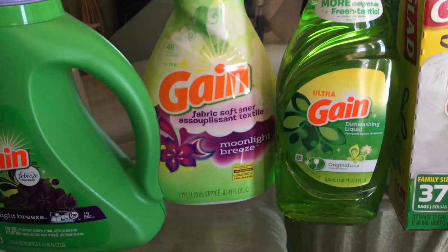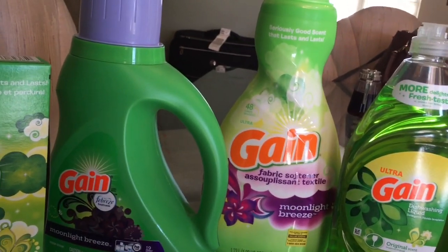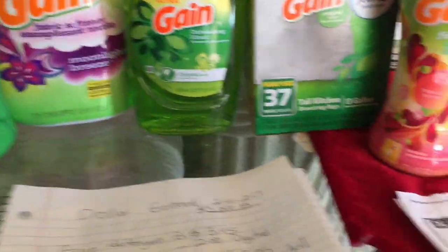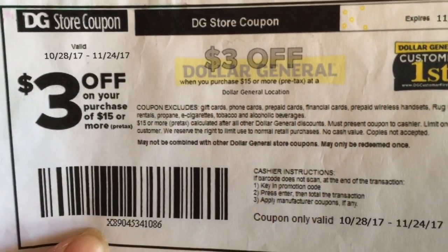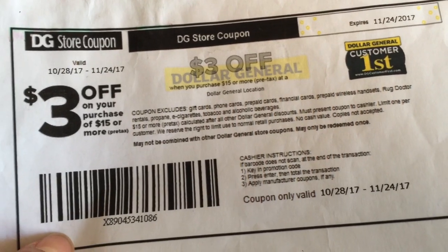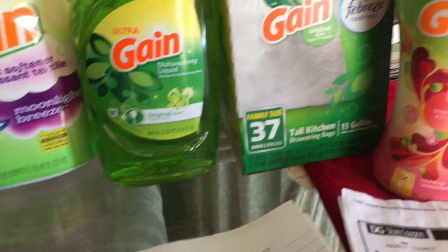I have two different options since a lot of people are telling me that the $3 off $15 survey coupon is not working in all areas. The first option is going to be using that survey coupon — $3 off a $15 purchase. If you're new to shopping at Dollar General, you get this coupon by doing a survey online at dgcustomerfirst.com after making a purchase and entering the code from your receipt.